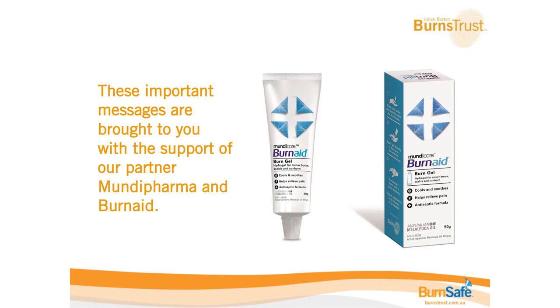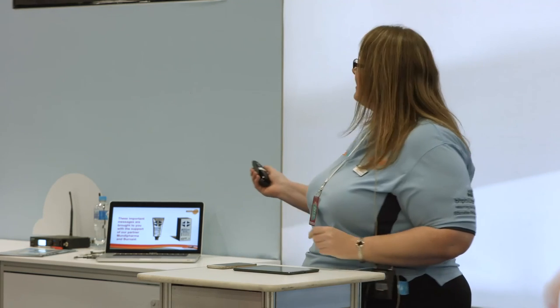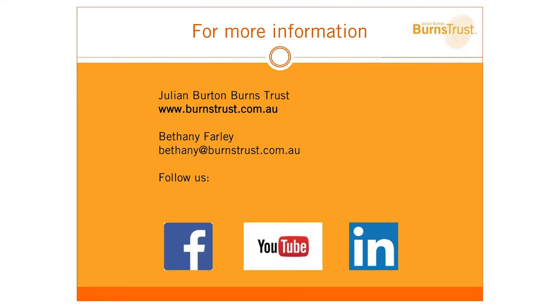I just wanted to acknowledge our sponsors, Burn Aid, who are supporting us to go all around Australia to run these sessions. We're at stand A18 if you want any more information — come and say hello. My name is Bethany and I work for the Julian Burton Burns Trust, a local South Australian charity dedicated to the prevention, care and support of burns. Any questions, please feel free to ask now or come over to A18. Thank you very much and keep little ones safe.